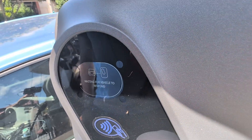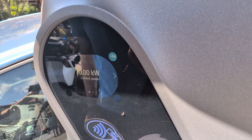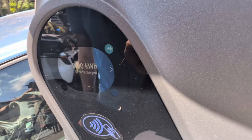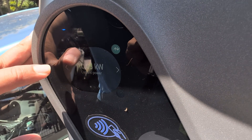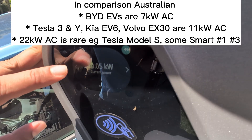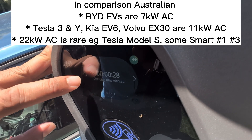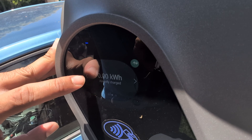Waiting for vehicle to respond. Looks like the charging session is beginning. My car supports 11 kilowatt AC charging and this unit is supplying 10.05 kilowatts. It also shows how long it's been charging for and how many kilowatt hours you've received already.